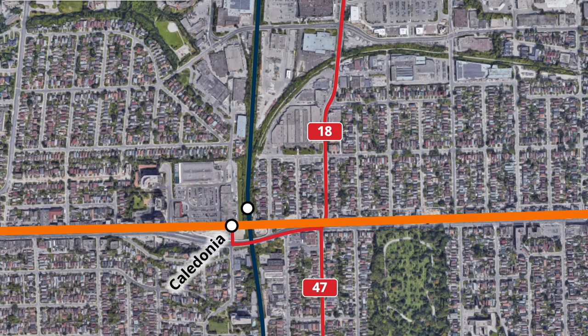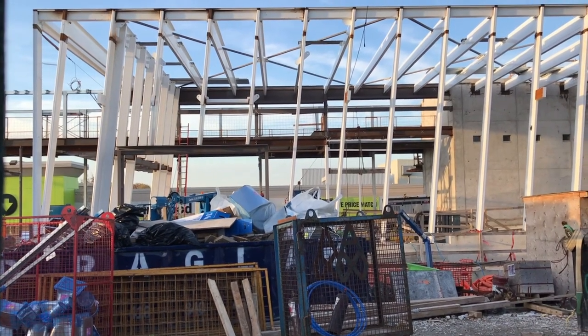A new route 19 will also be introduced, operating along Roselawn and Castlefield Avenues. This route will run parallel to the Eglinton Crosstown between Caledonia and Cedarvale stations, providing service along a previously unserved roadway. Service along the 34 Eglinton route will also be revised, with a stop on street in front of the station, replacing the 32 Eglinton West bus. Operating between Mount Dennis and Science Centre station, this route will provide supplementary service along the underground section of the Crosstown.